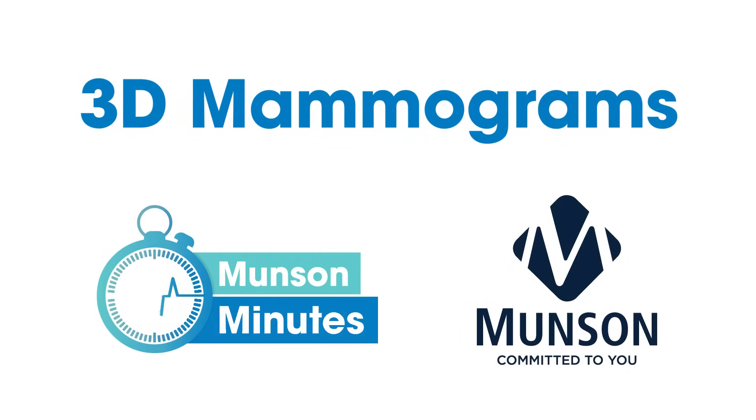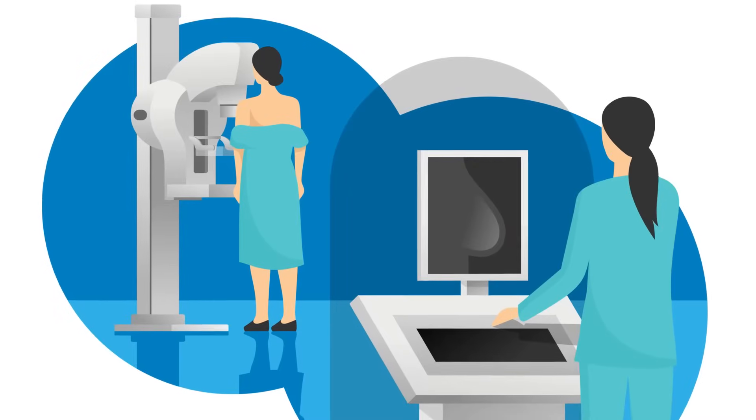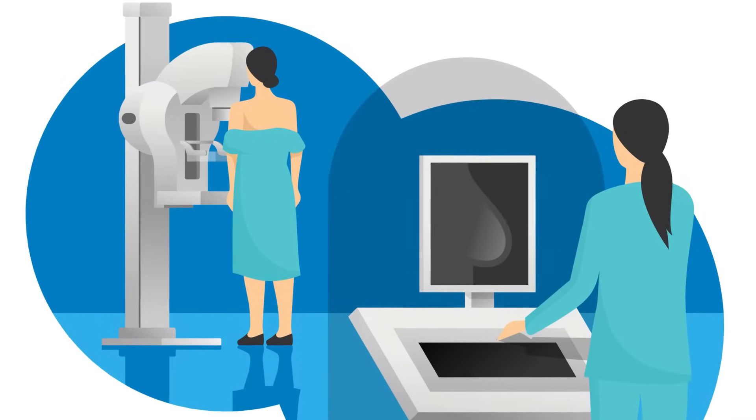Mammograms are an important screening tool that can help doctors find early signs of breast cancer. Two types are available. A standard mammogram takes two low-dose x-ray images of the breast.